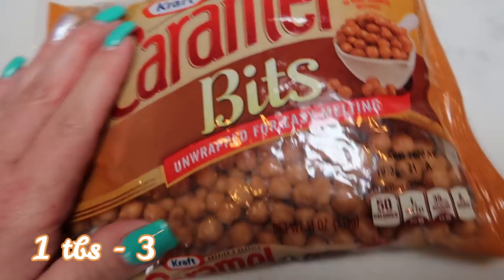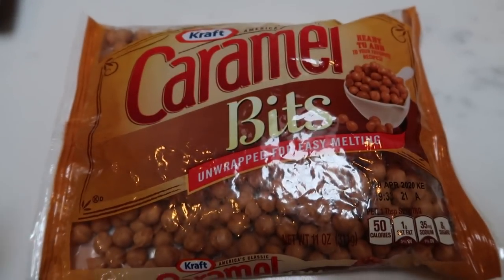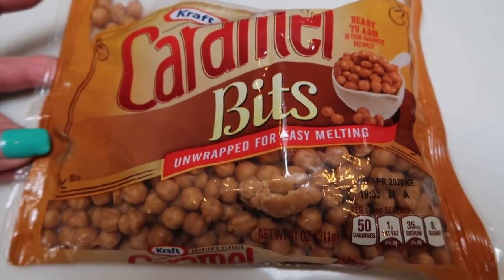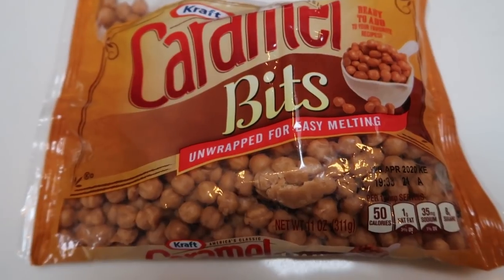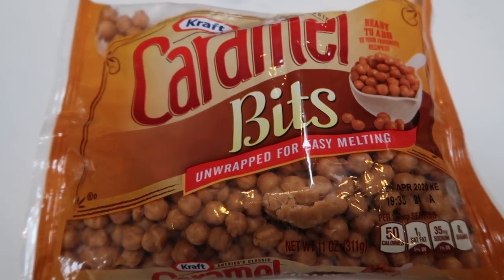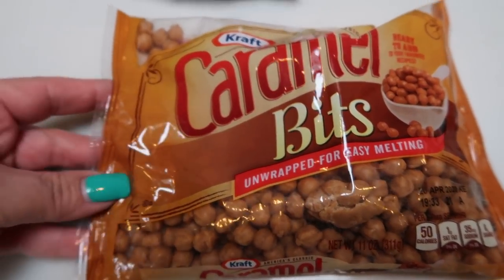Caramel Bits by Kraft — these are really cool. They're little teeny bits of caramel, great to add to desserts. You can add just a little bit and get that nice caramelly mix in your dessert. I'll put the points here on the screen. I grabbed these because they don't have them at Fred Meyer, and with the holidays and fall baking coming down the pipe, I wanted to make sure that I had these on hand.